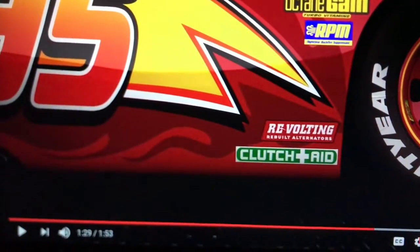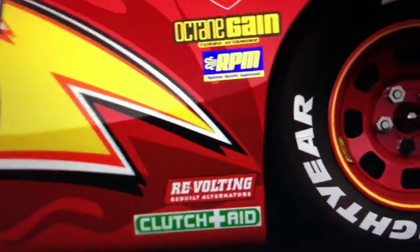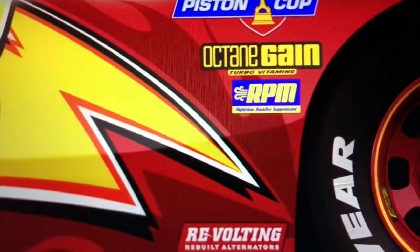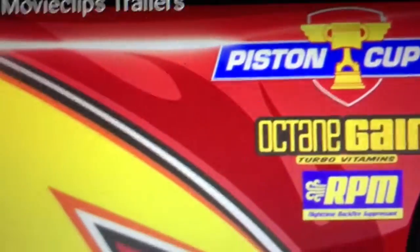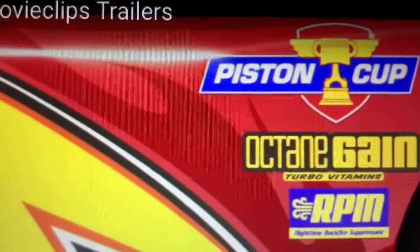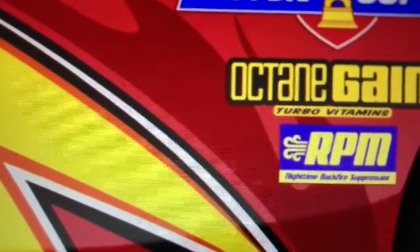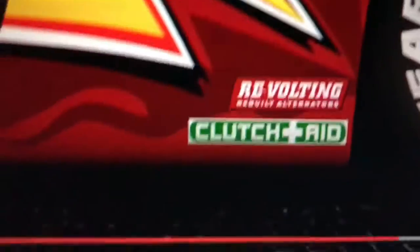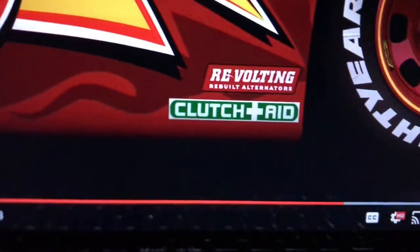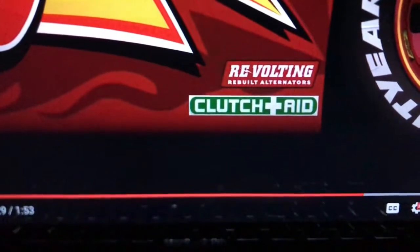For some people who don't know, I'll look at the sponsors and say how they reference cars. There's Piston Cup — obviously, a piston is part of the engine. Octane — I'm not too sure about that, it's like gas or something. RPM stands for revolutions per minute in real life. And Clutch Aid — the clutch is another part of the car that helps change gear.